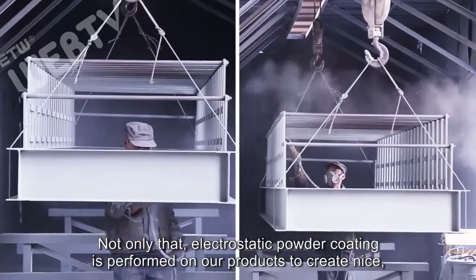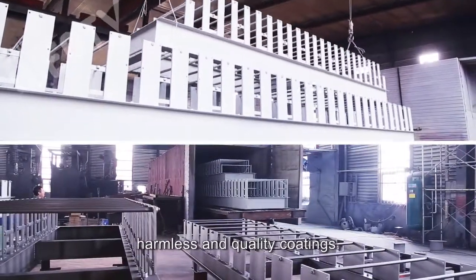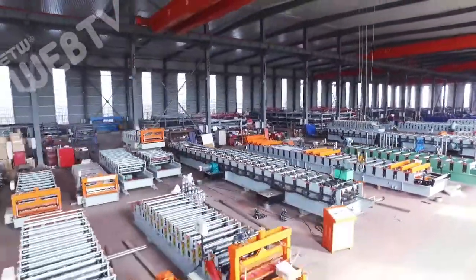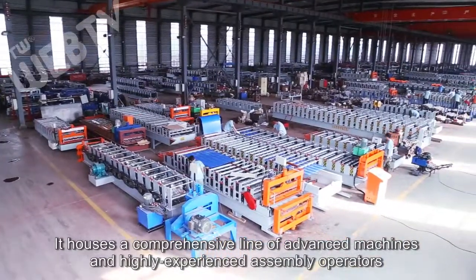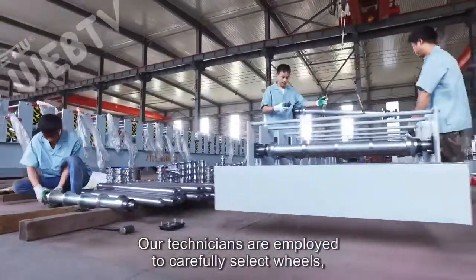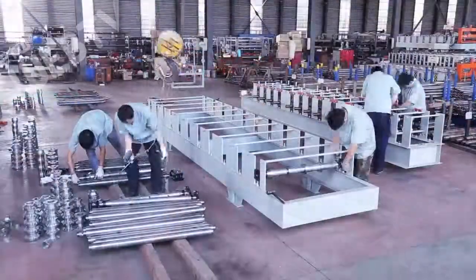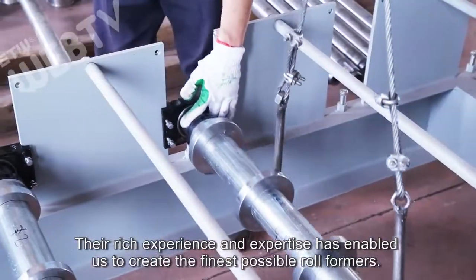Electrostatic powder coating is performed on our products to create nice, harmless, and quality coatings. Demonstrated here is our nearly 10,000 square meter, well-organized assembly workshop. It houses a comprehensive line of advanced machines and highly experienced assembly operators which underline our strong production capability. Our technicians are employed to carefully select wheels, precisely adjust the axle spacing, and firmly fix accessories. The rich experience and expertise has enabled us to create the finest possible roll formers.